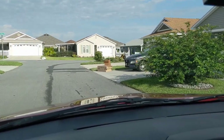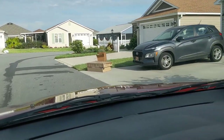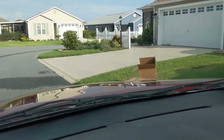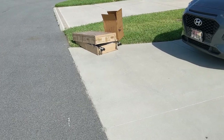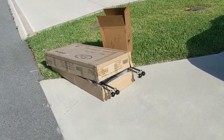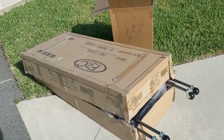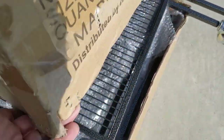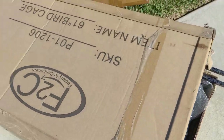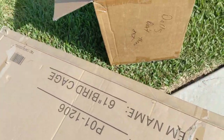A few blocks later I saw this box with some little wheels hanging out, so it caught my curiosity and I pulled over to see what they were attached to. As I got closer I still didn't know what it was, and then I read on top of the box that it said 'birdcage' — 61-inch birdcage. I lifted it up, it looked pretty new to me, so I definitely wanted to take this home and investigate it.